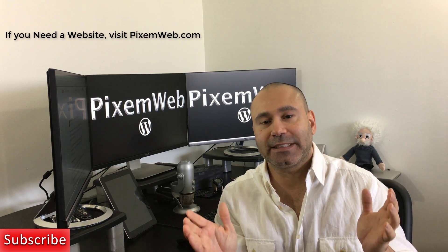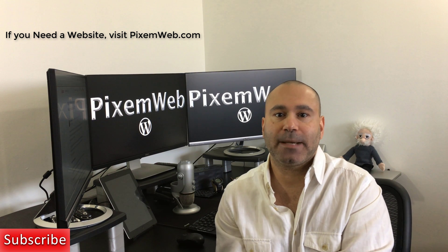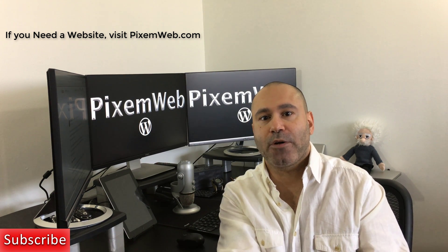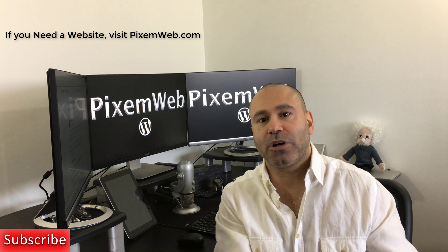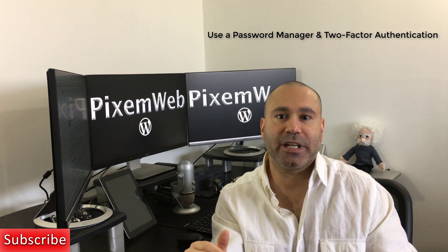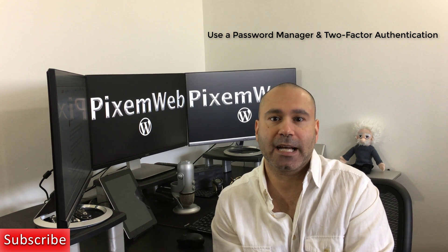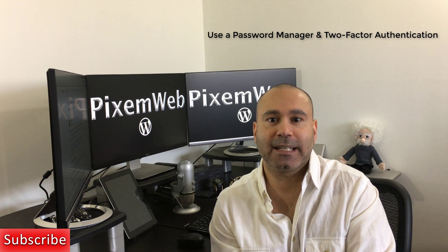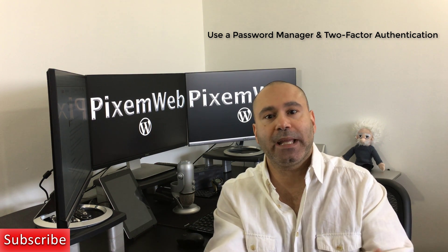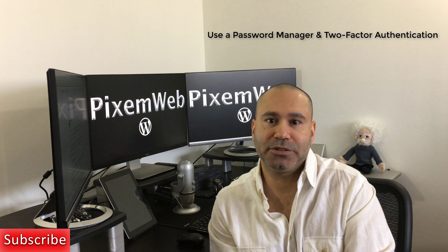Combine that with the power of two-factor authentication, and you have significantly raised the security of your online accounts. This is where a botnet of zombie computers attempts to log into your online accounts by attacking the login page from different IP addresses. If you follow these tips, you will be well ahead of the vast majority of people who unfortunately still have unsecure user credentials.